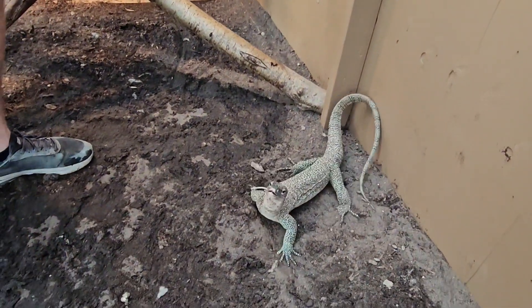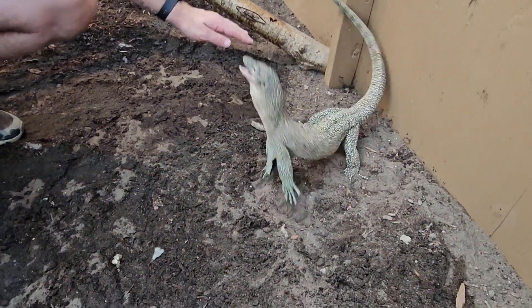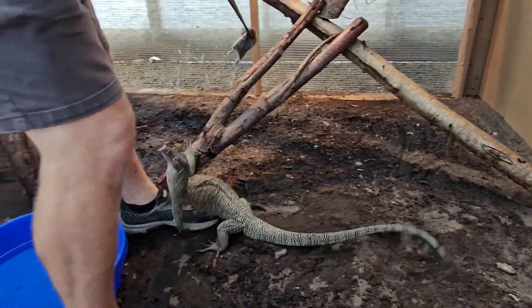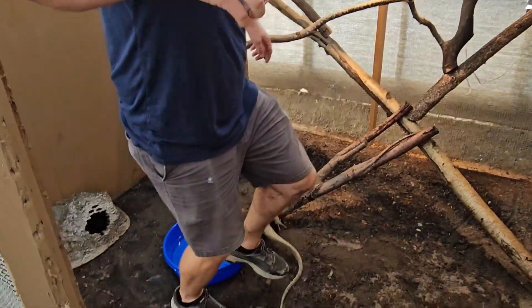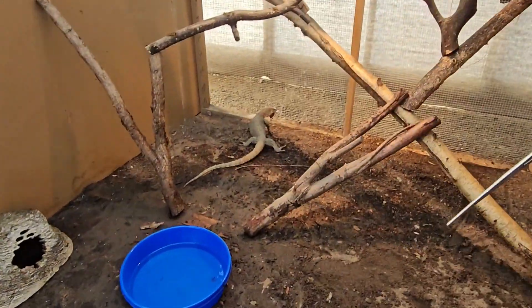Okay here, here's a dumb idea — I can put my hand out. Oh no. Oh shoot. Oh, this is terrible. Oh no. Oh I got it.